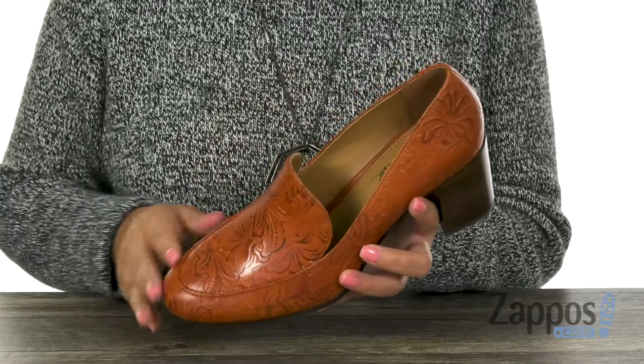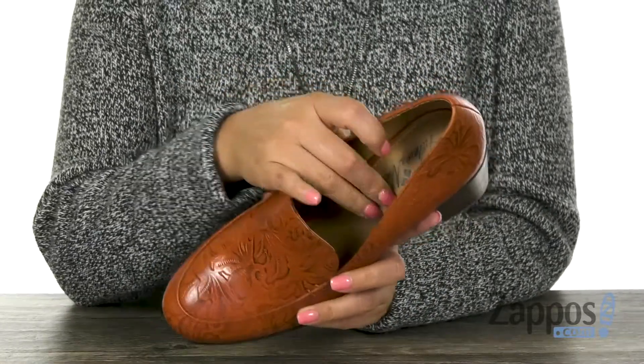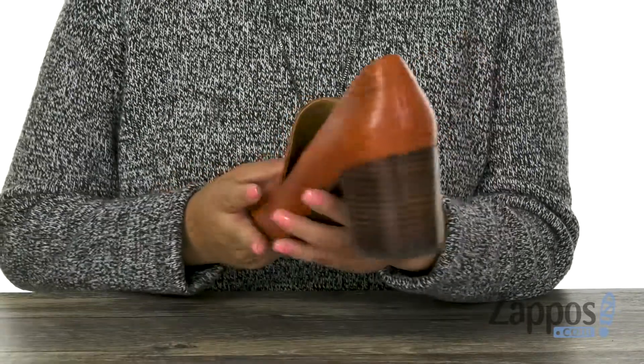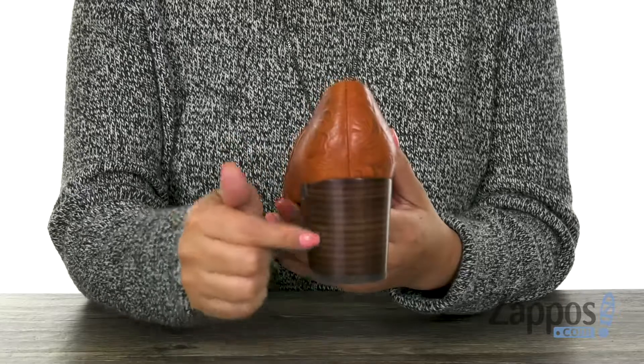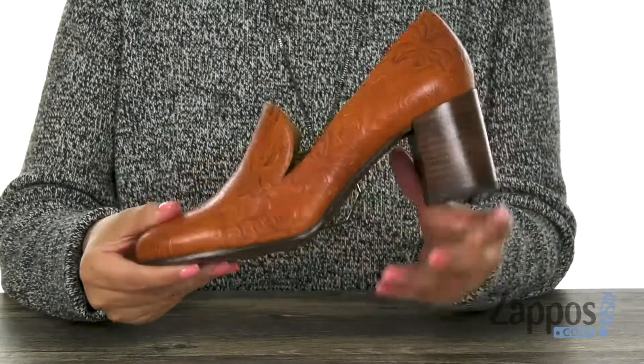Here we have a smooth leather upper with a round toe design. Inside there is smooth and breathable leather linings with a padded footbed that's gonna keep your feet nice and comfy. This pair does offer a two and a half inch stacked heel for that extra boost in height, and it's all on a man-made outsole.